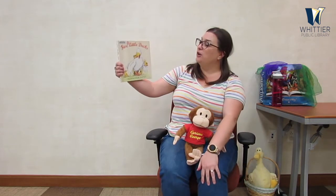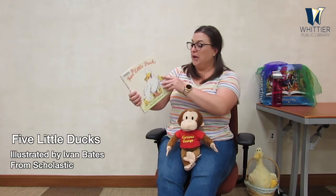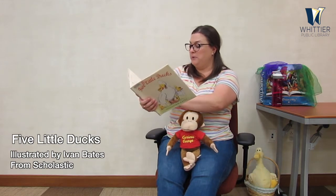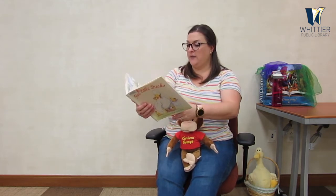Let's go ahead and get into our book today. This one is called Five Little Ducks, illustrated by Ivan Berry. This is being read with the permission of Scholastic Books. Let's go ahead.